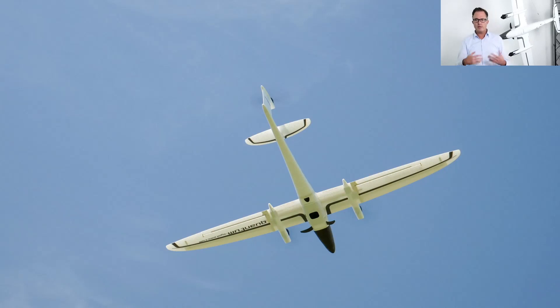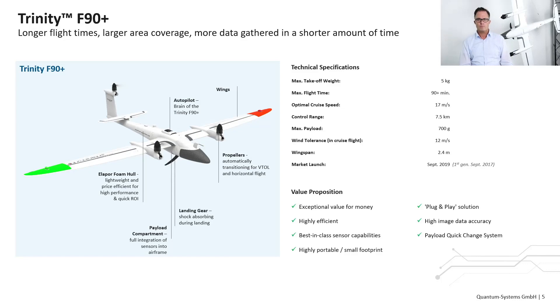Today I would like to talk about our Trinity F90+, the eVTOL solution with the longest flight time in its class. Let's check the name: F means flight time, and 90+ stands for more than 90 minutes. That means the Trinity F90+ can fly a minimum of 90 minutes — with payload, in cold weather, on windy days — the minimum flight time is 90 minutes, and you can really calculate with this enormously long flight time.